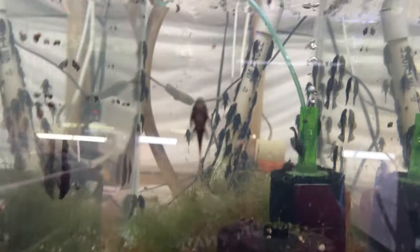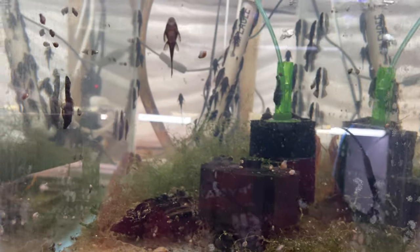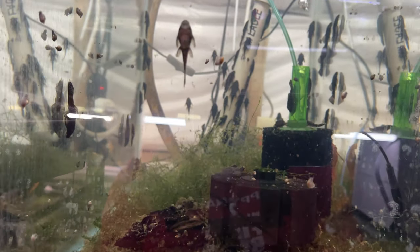Over here we have the Calico Bristlenose tank. You can see a ton of Calico Bristlenose babies. And over here we have Super Red Growouts, and over here we have Brown Growouts. Look how many there are — they're so adorable. If you need a pleco, this is the one to get. I mean, five bucks, you can't go wrong. Hardy does a decent job of cleaning stuff up.